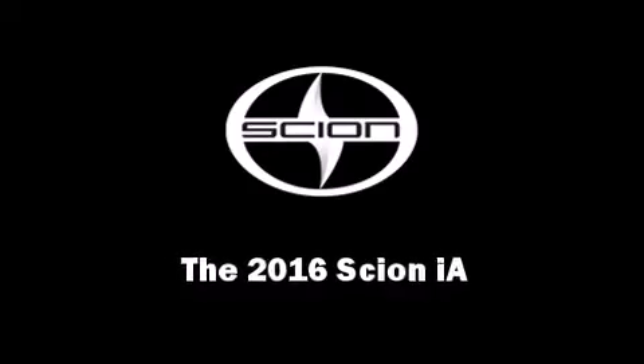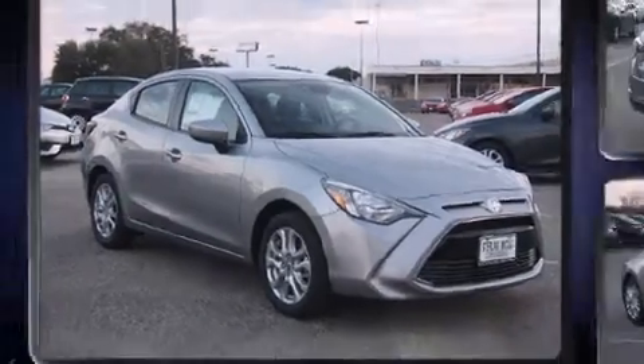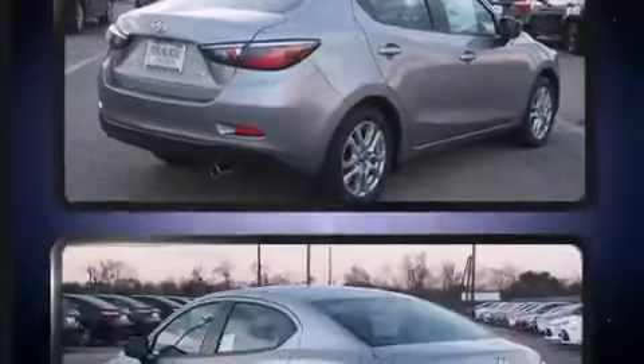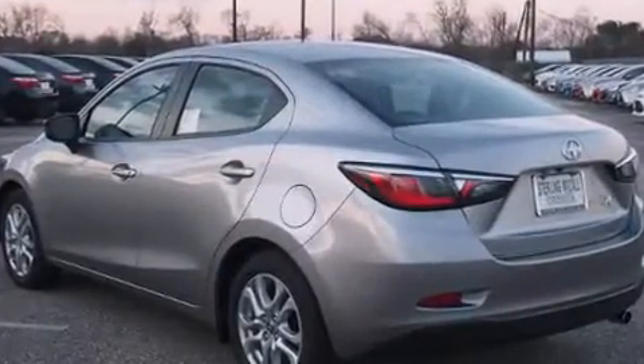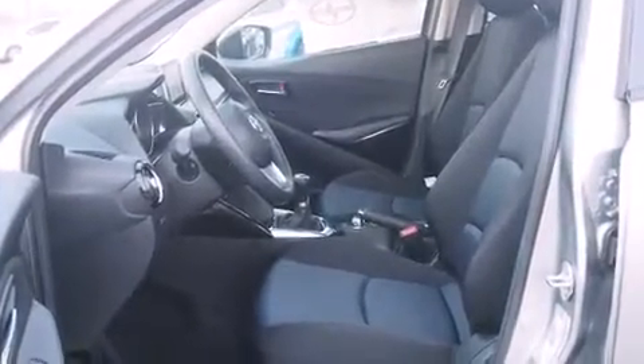The 2016 Scion IA. This four-door, five-passenger sedan will allow you to take command of the road with confidence. Smooth gear shifts are achieved thanks to the efficient four-cylinder engine. And for added security, Dynamic Stability Control supplements the drivetrain.